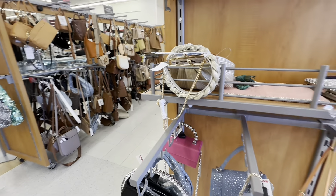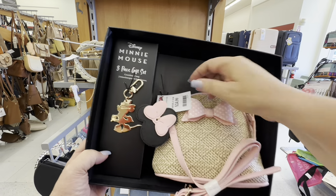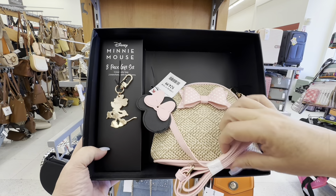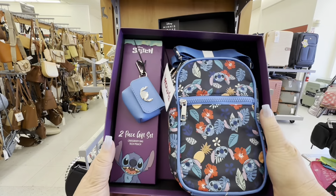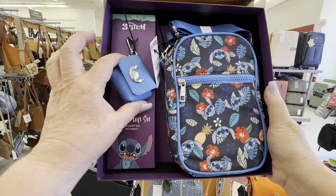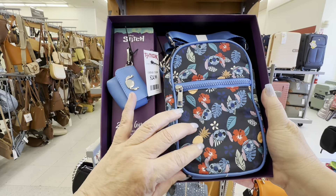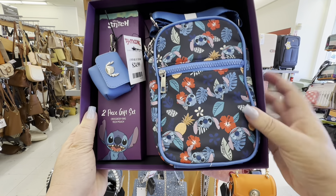I love all this stuff. Little Mickey Mouse. Now, why did nobody tell me about TJ Maxx before now? I understand why people shop here. Look at this little Stitch — I would buy this Stitch. I love a crossbody bag, and that is so colorful for the summer.